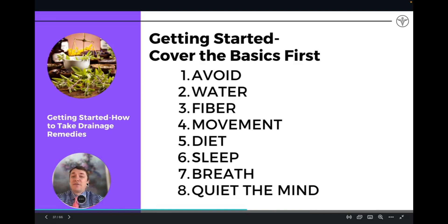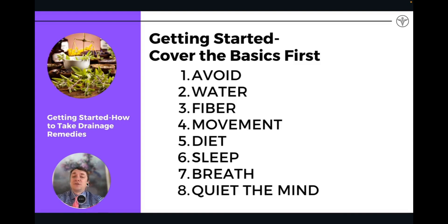Before you do any kind of drainage, I always say it's important to make sure you have the foundations of detoxification on board first. I talk about the nine pillars of detoxification — I have a whole protocol guide on this. These are the main things you want to do in order to support the natural detoxification of the body before even going on drainage. You want to avoid and eliminate toxic exposure as best you can, make sure you're hydrated and drinking a lot of water, and make sure you're eating a lot of fiber.